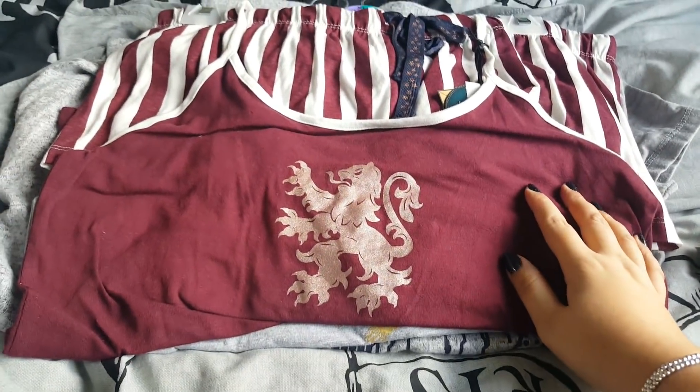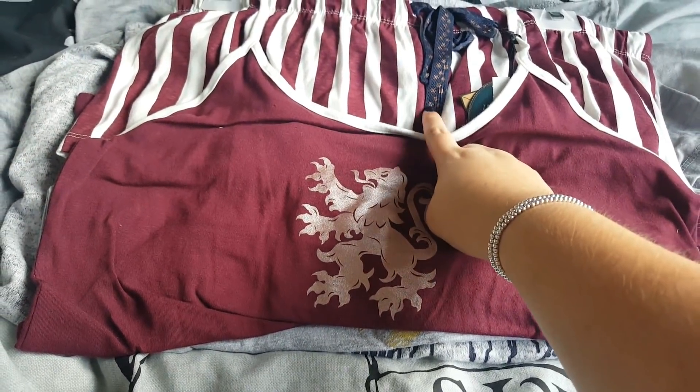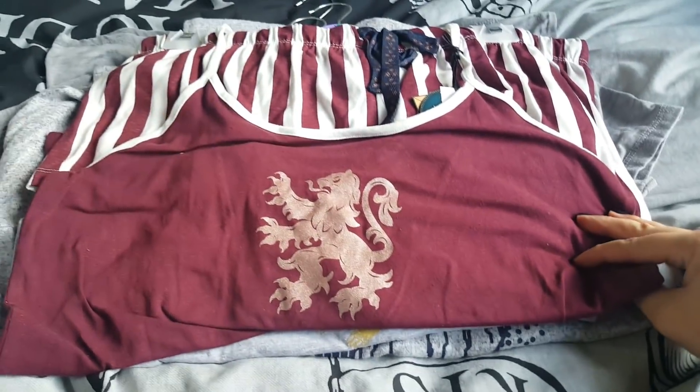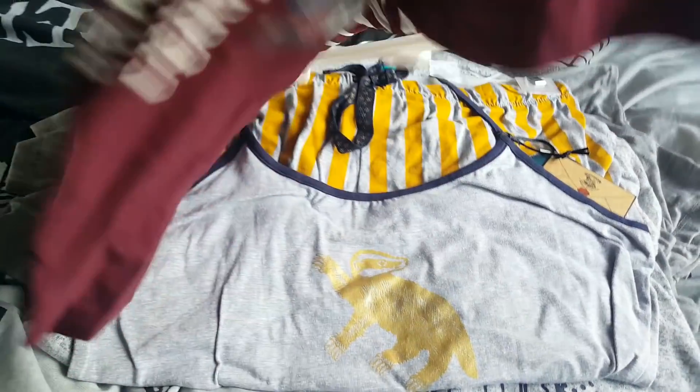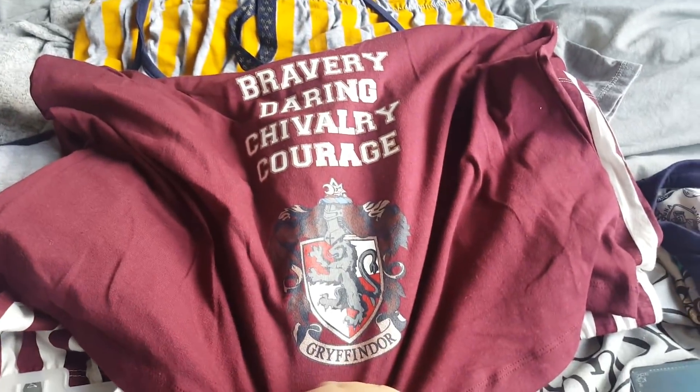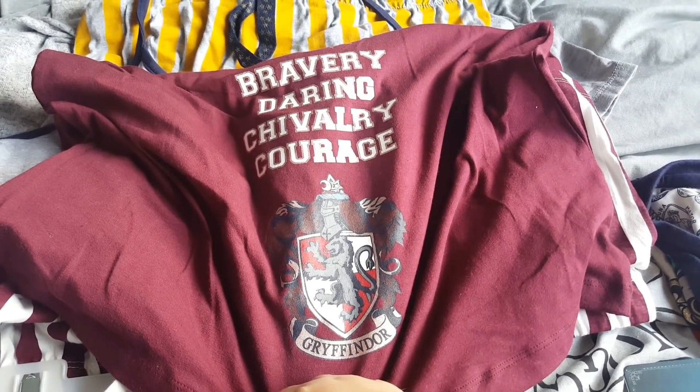Then this is the Gryffindor set, so you've got the off-white and the burgundy in this one. You've got the Gryffindor lion in sort of a rose gold colour, and then the qualities for a Gryffindor are: bravery, daring, chivalry and courage.